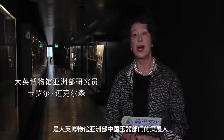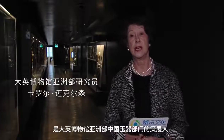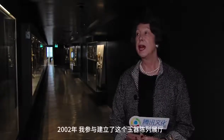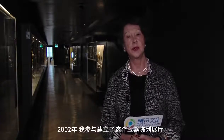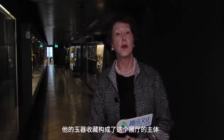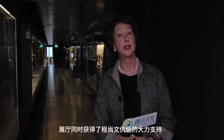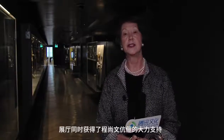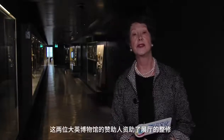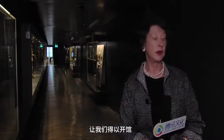My name is Carol Michelson. I'm a curator of Chinese jade in the Department of Asia at the British Museum. I helped to set up this gallery in 2002, when due to the generosity of Sir Joseph Hotung, whose jades form the basis of the gallery contents, and the generosity also of Ellie and Selwyn Alain, two patrons of the British Museum, who paid for the renovation of the gallery.